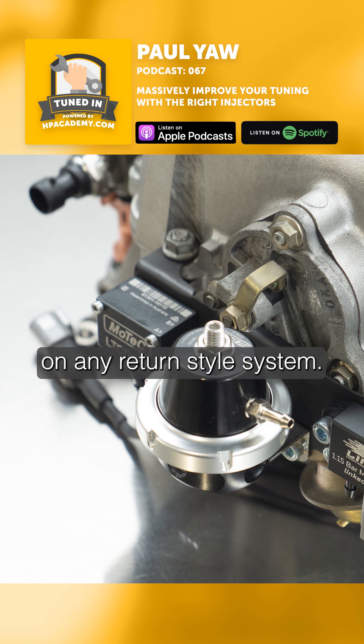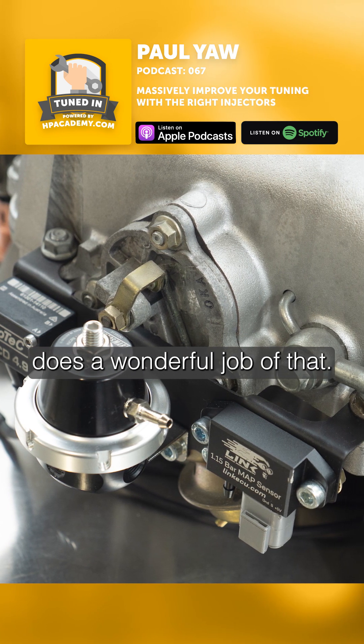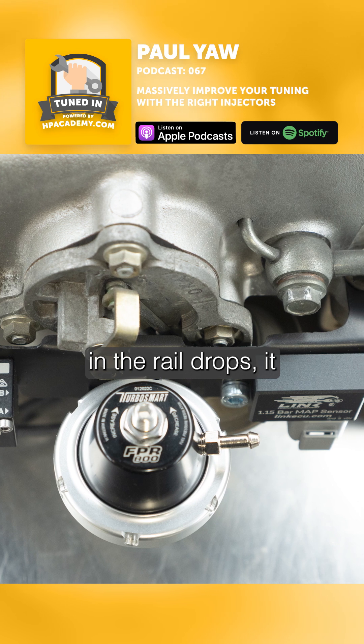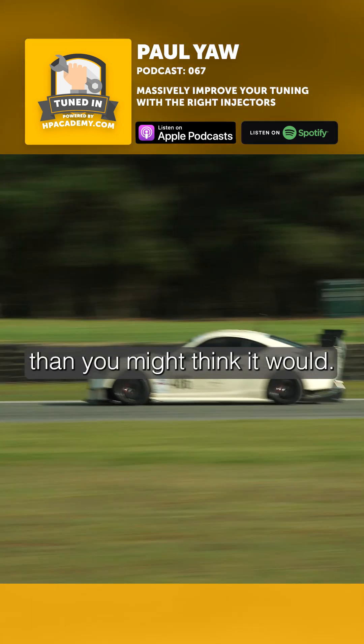On any return style system, the regulator itself does a wonderful job of that — well, it does a good job. And the way it does that is when the pressure in the rail drops, it responds by closing off the return flow. It works better than you might think it would.